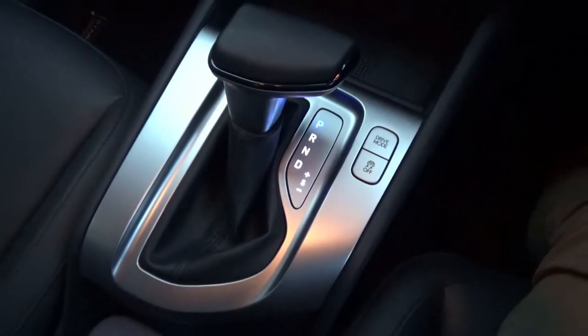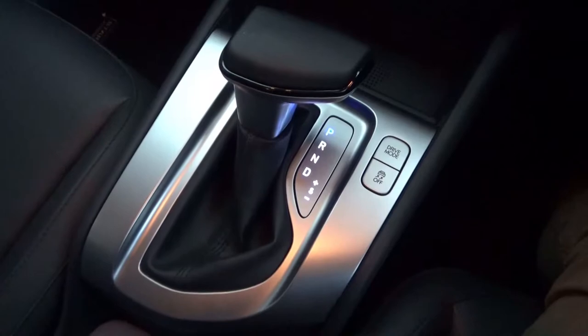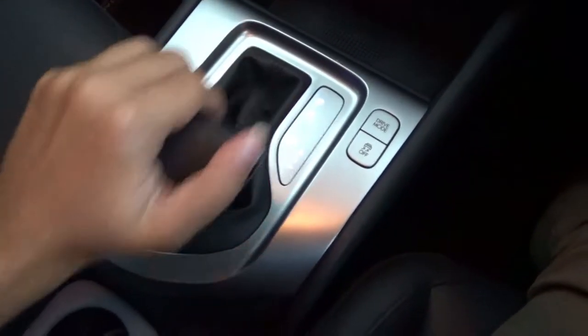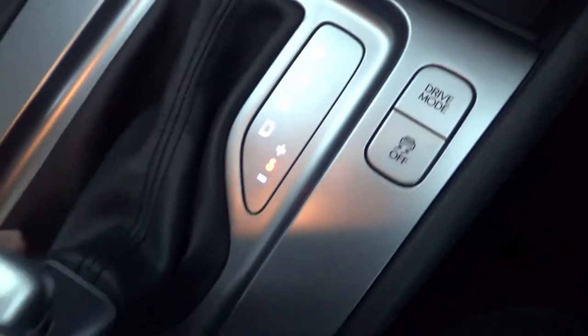For transmission, the Stargazer is available with a 6-speed manual or IVT. This is an IVT — short for Intelligent Variable Transmission. This has sport mode with manual shifting.